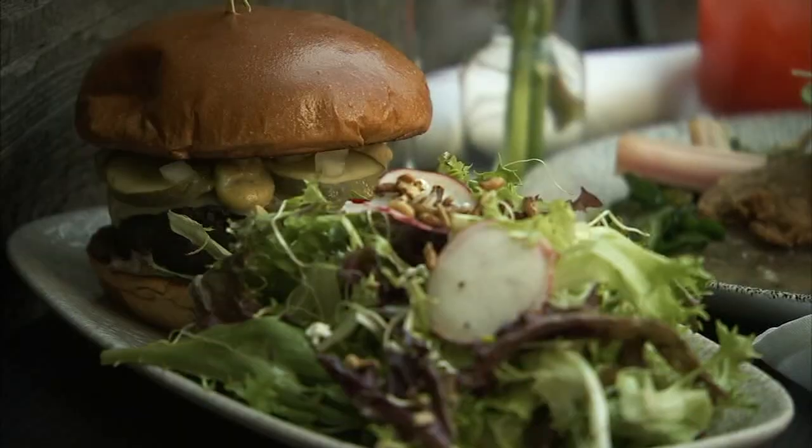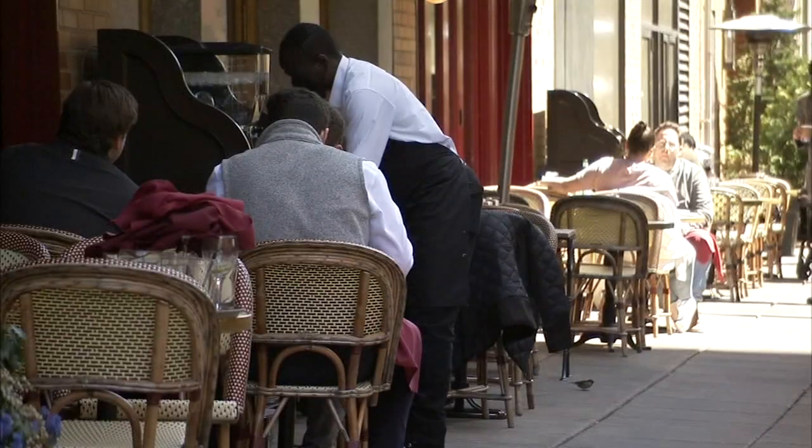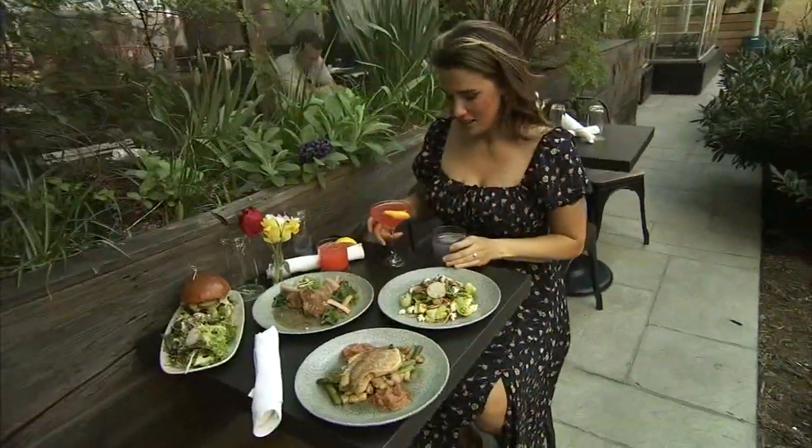The weather is getting better, and there's nothing I like more than dining alfresco to enjoy it. So grab your favorite shades and bring your appetite. Oh my god, the brown butter. We're heading outside to some of the best outdoor dining spots around.